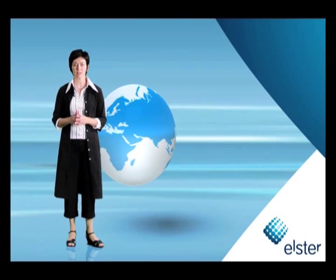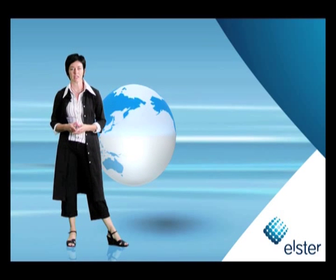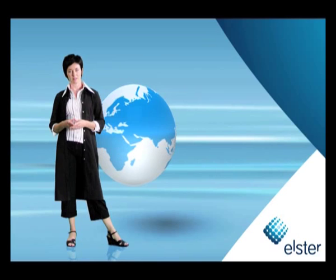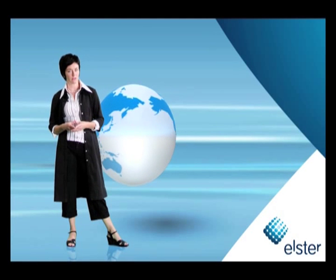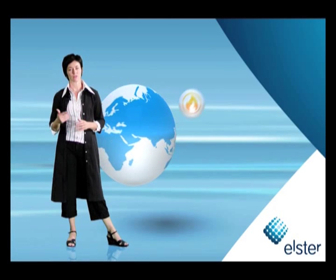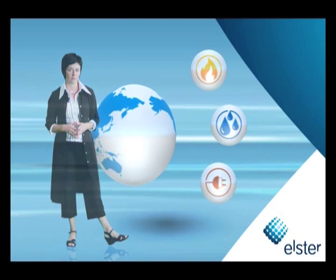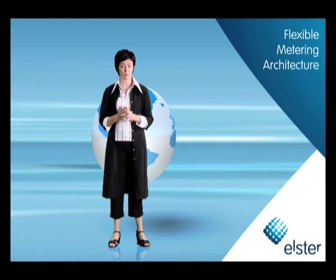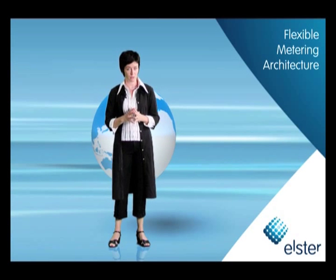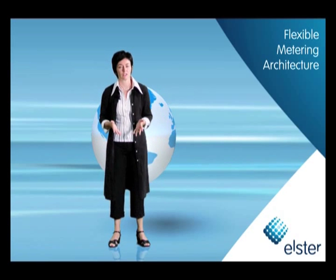Hello and welcome to Elster, where we are turning advanced metering infrastructure into an everyday reality. Elster AMI covers residential, commercial and industrial metering with flexible solutions for gas, water and electric utilities. Elster AMI uses today's best technologies to provide the most appropriate solution for any situation, regardless of distance, network size or data collection methods.